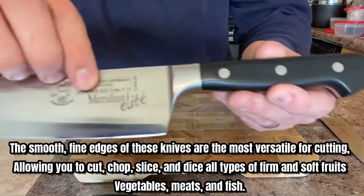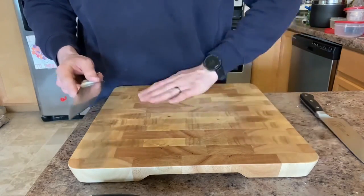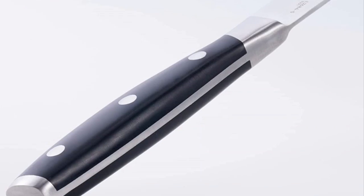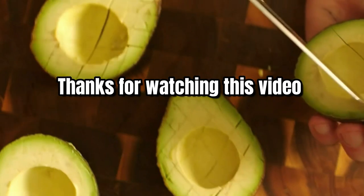The smooth fine edges of these knives are the most versatile for cutting, allowing you to cut, chop, slice, and dice all types of firm and soft fruits, vegetables, meats, and fish. These blades are sharp, rust-resistant, and easy to maintain. The solid bolsters and full tang construction also give these knives great balance and heft. For current price, please check the links in the description box.